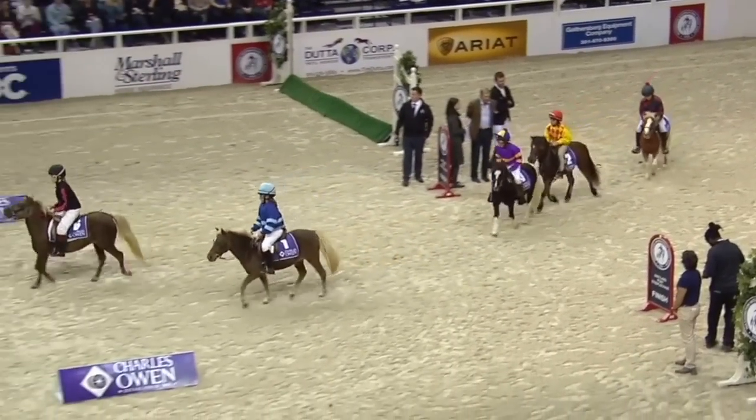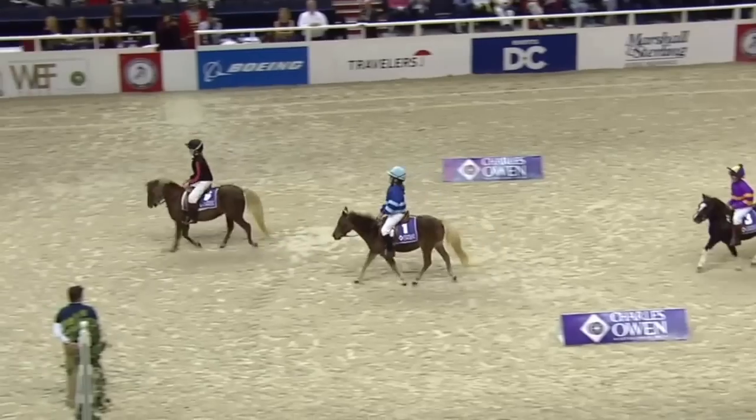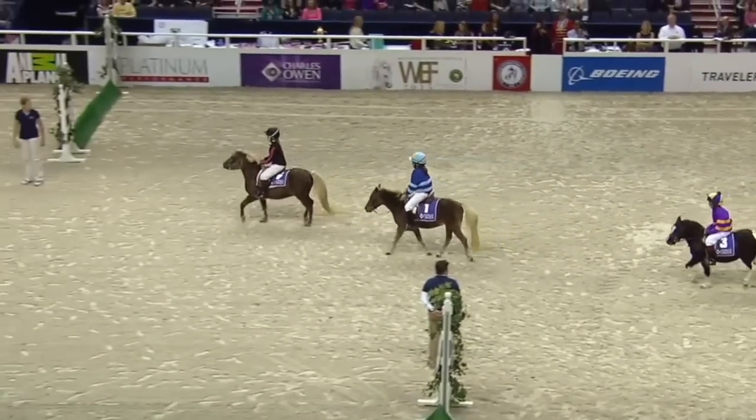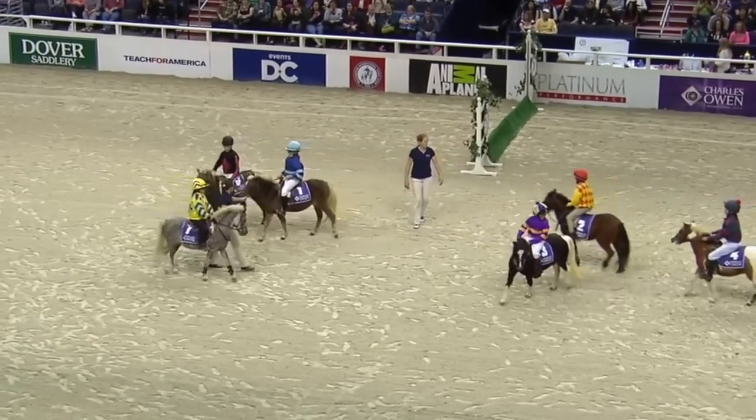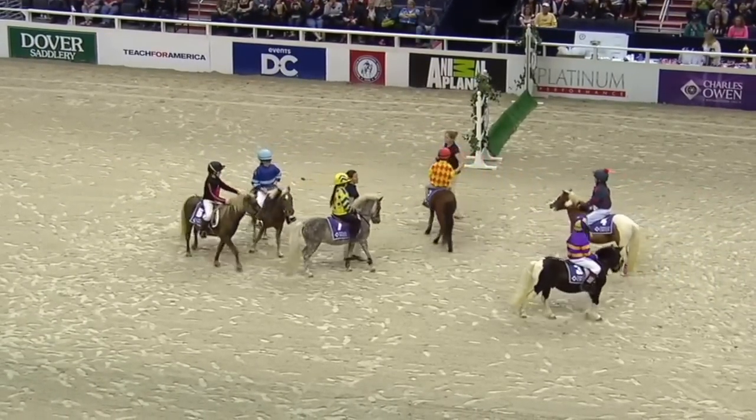The start is going to be in the right-hand corner, nearest to us. Our field is now nearing the start. They'll go two full times around the course and finish down through the middle of the arena.